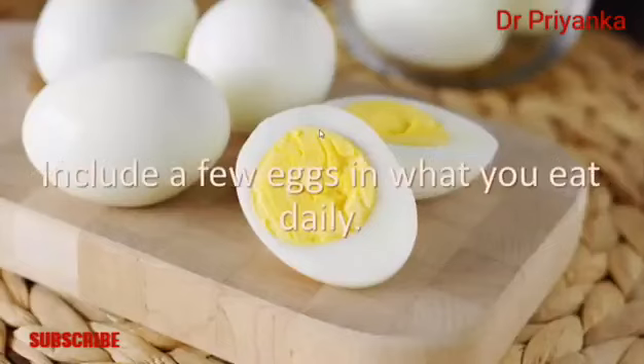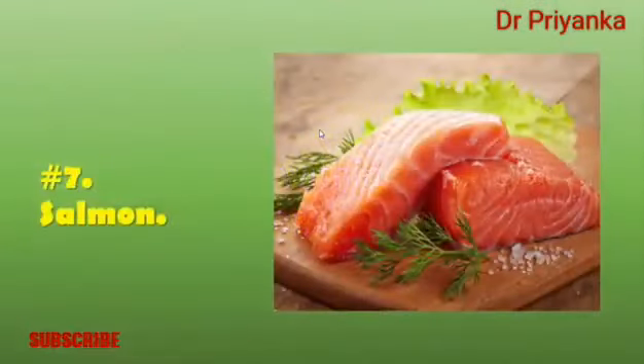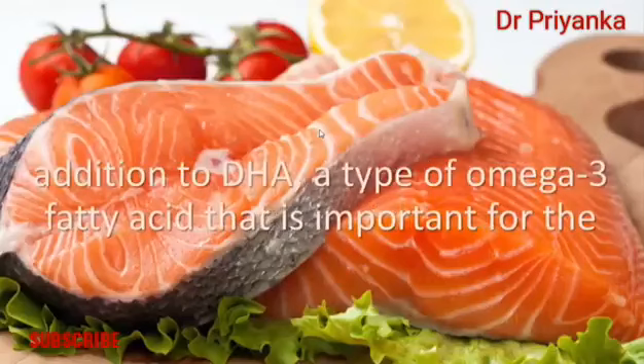The high-quality protein in eggs has a perfect balance of all essential amino acids. Include a few eggs in your diet daily. You can prepare them in a number of ways, such as scrambled, hard-boiled, in an omelet, or in an egg salad.